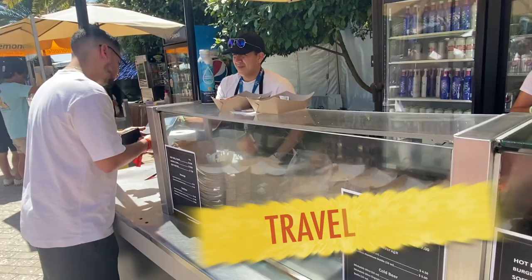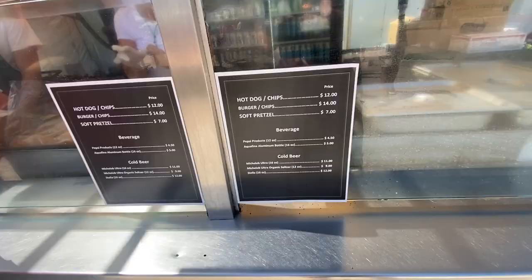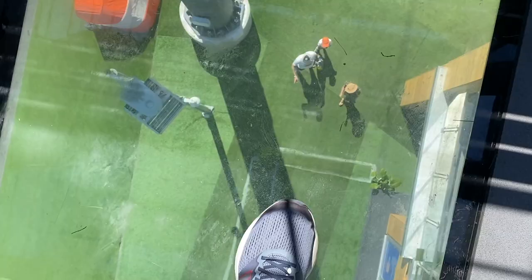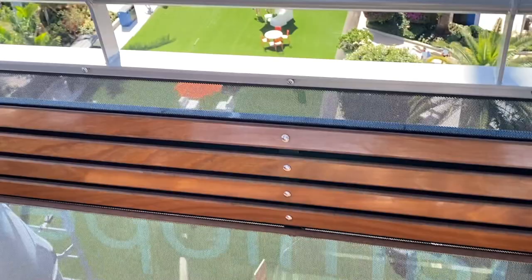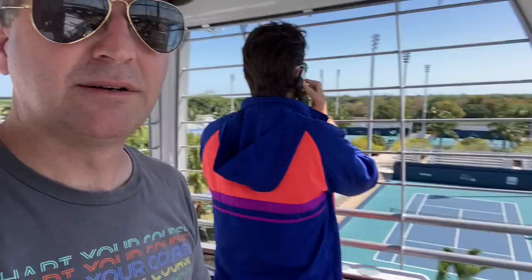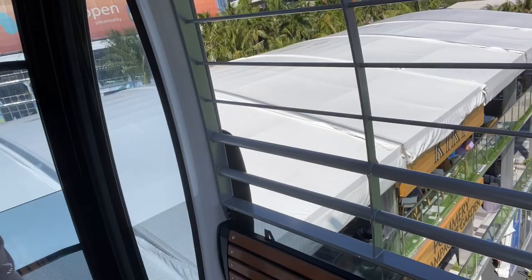$14 burger — hey, it could be worse. At least you get 100% beef. We are hopping up on the gondola here. It's a glass-bottom gondola at the Miami Open. We're going to go over some tennis matches. Look at that — tennis courts everywhere. And behind me there's the restaurant and bar.